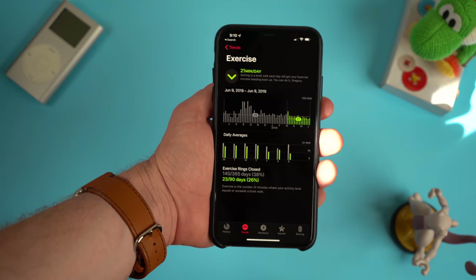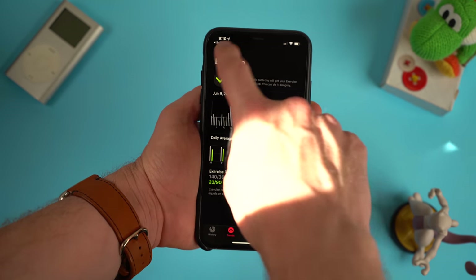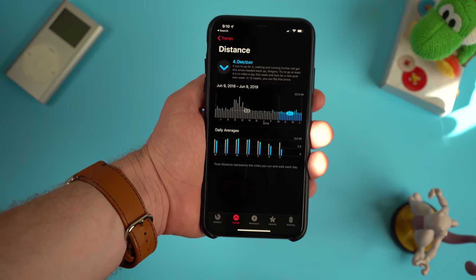Inside each activity metric you can see how often you're hitting your goals for the last 365 days or over a 90-day period. I recently had my wisdom teeth removed so you can see that my move and exercise trends are currently down from what they would usually be. The Apple Watch really has been great for keeping track of how much we move every day, and now with this feature we can get a better picture over a longer period of time of how active we are, hopefully helping people realize they need to pick up the pace.